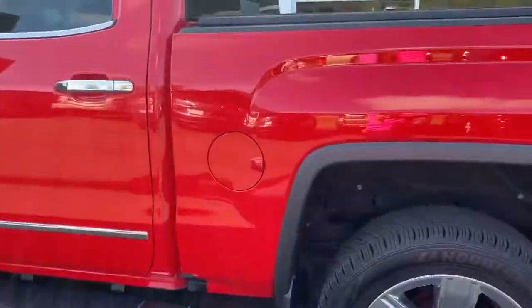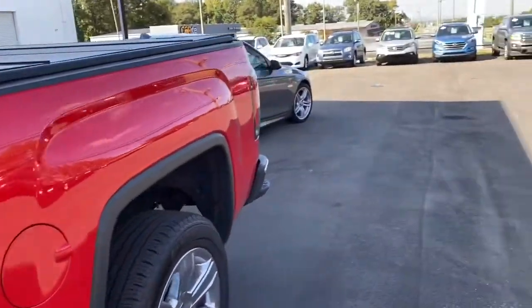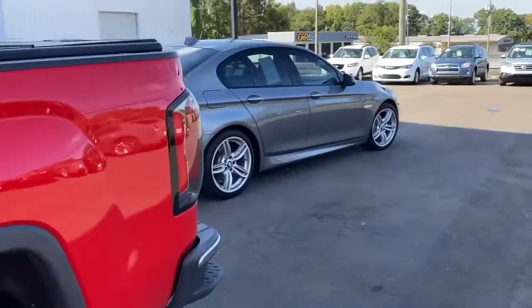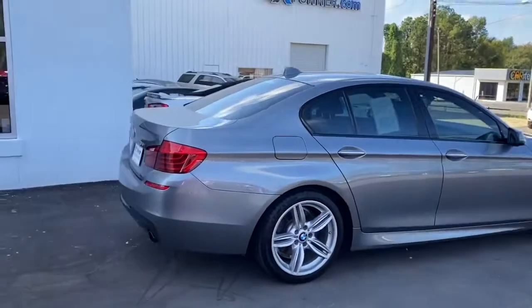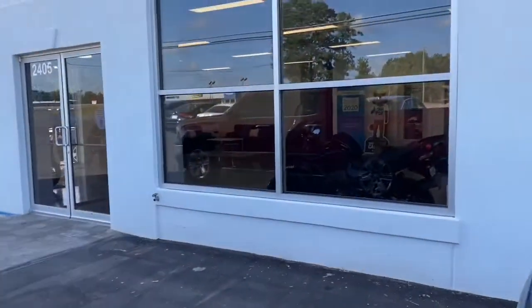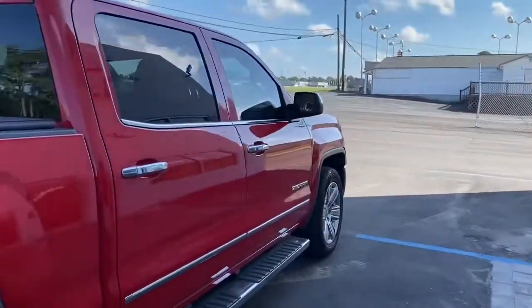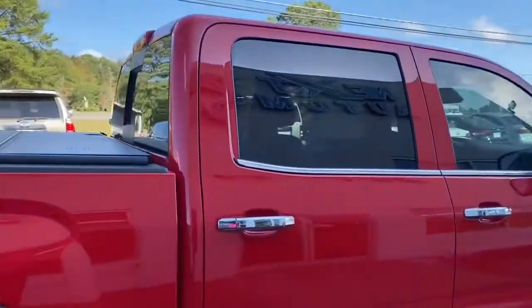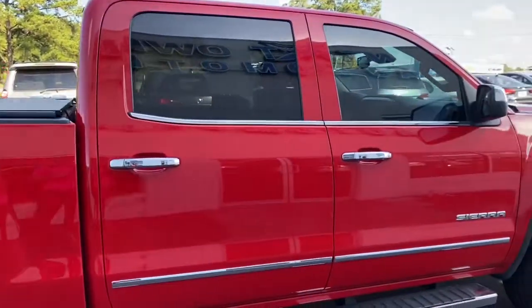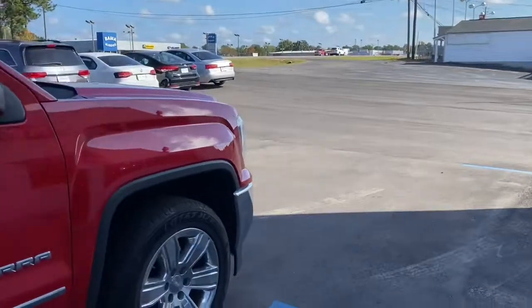Well, if you want any more information, we also put multiple photos on our website, and 360 photos of the interior and exterior. You just need to go to our website, www.nextowner.com, or give us a call at 205-710-3600. Thank you so much.